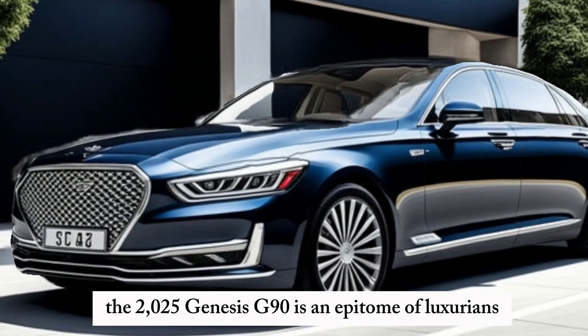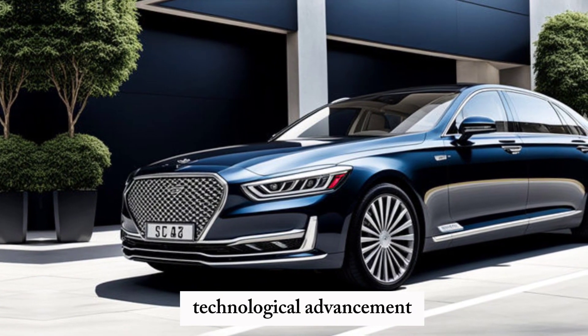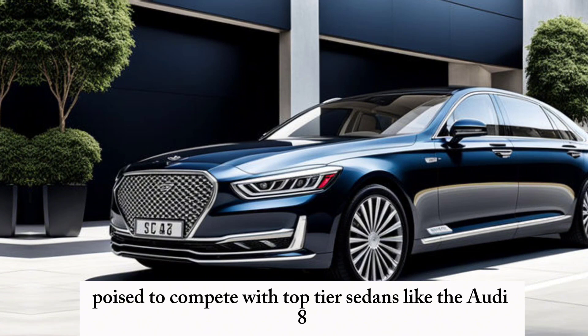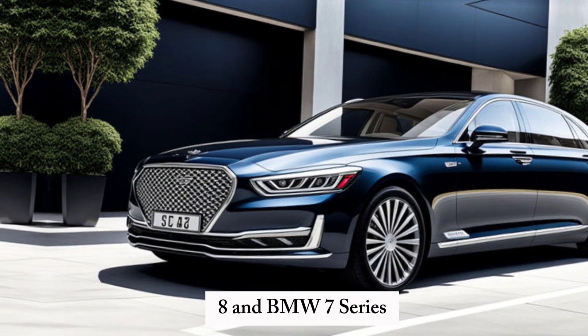The 2025 Genesis G90 is an epitome of luxury and technological advancement, poised to compete with top-tier sedans like the Audi A8 and BMW 7 Series.